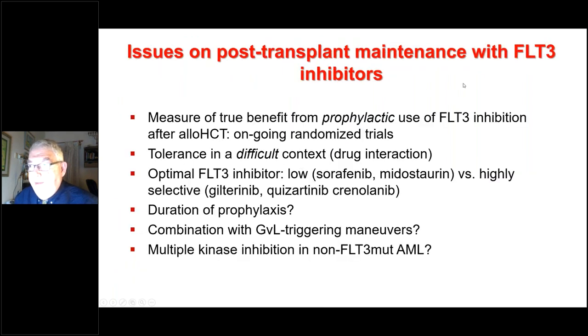There are many open questions for FLT3 inhibitors: we need to confirm true benefits from ongoing randomized trials, assess tolerability in patients receiving many drugs, decide on the optimal FLT3 inhibitor (highly selective vs. low selective), determine duration of prophylaxis, explore combination with DLI, and decide on multiple kinase inhibition for non-FLT3 patients. Gilteritinib was just approved by the FDA.